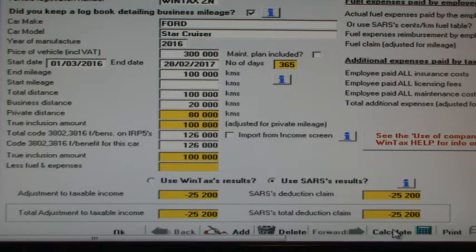In order to get a more accurate code 3802 fringe benefit amount for the IRP5, we should also take the number of days into account. If the company car was taken away from the employee for the last 10 days of February 2017, then the code 3802 amount should be adjusted accordingly for 355 days. The true inclusion amount is the amount of fringe benefit tax that should actually have been levied in theory according to the number of days. The taxpayer should have been taxed on R98,038 for the 355 days, when he was actually taxed on 80% of R126,000, which is R100,800, for 365 days. The difference of R27,962 should be the claim allowed. You can see SARS's formula ignores the days of use.